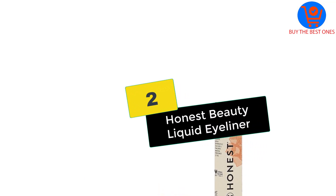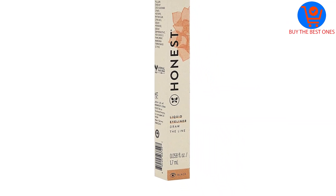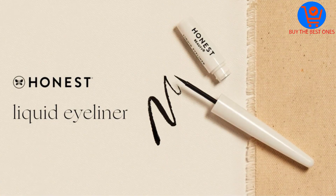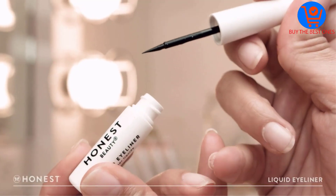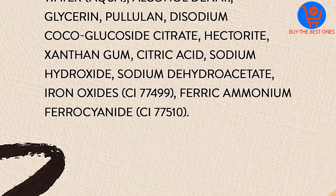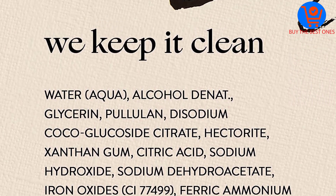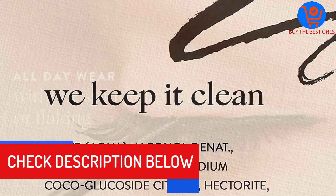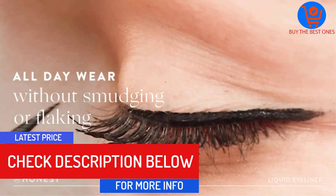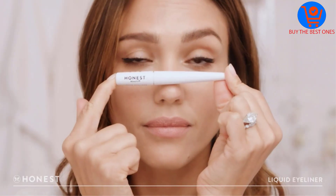At number two, we have the Honest Beauty Liquid Eyeliner. This ultra-pigmented inky black liquid liner from Jessica Alba's Honest Beauty is cruelty-free, vegan, and made without parabens, carbon pigment, or silicones. It glides on super smooth and lasts up to eight hours without flaking, smearing, or smudging. The flexible felt tip helps you easily create many looks including show-stopping wings or simple fine lines. It's ideal for sensitive skin, hypoallergenic, and dermatologist and ophthalmologist tested.